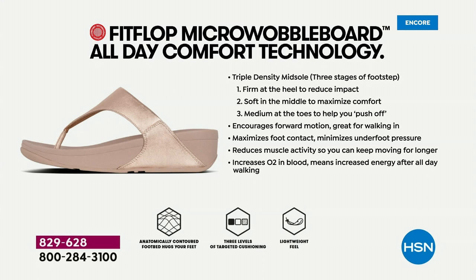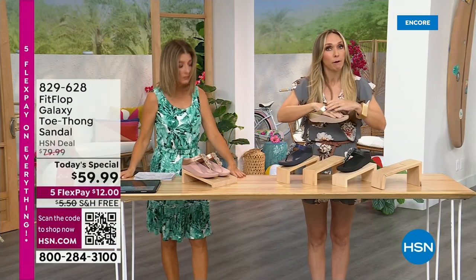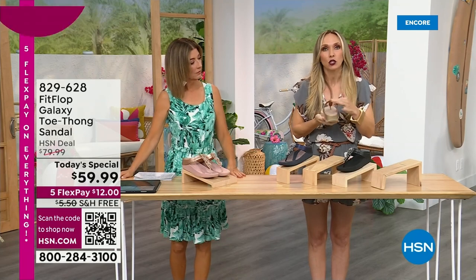If you're new to the brand, Fit Flop is approved by podiatrists because that micro wobble board technology is actually promoting foot health. You have a triple density foam in this sole: firm cushioning at your heel, a soft density foam at the arch of your foot, and a medium density foam at your toe box — that's going to diffuse pressure and absorb shock. And notice how far back the vamp straps go — that's really to keep your foot secure. They're slip-resistant, and that stability is important for foot health.